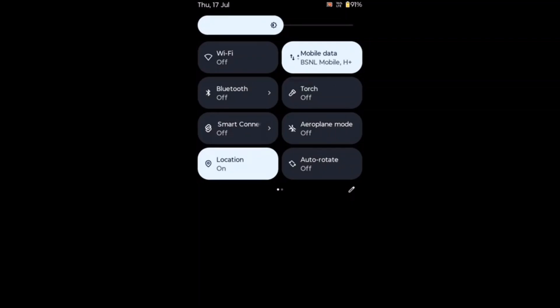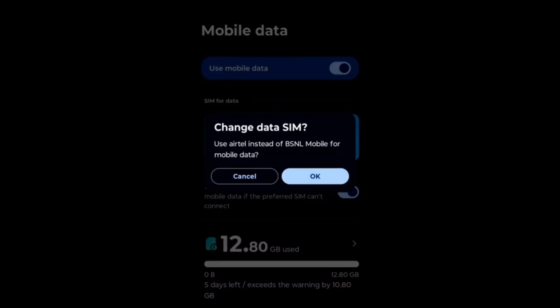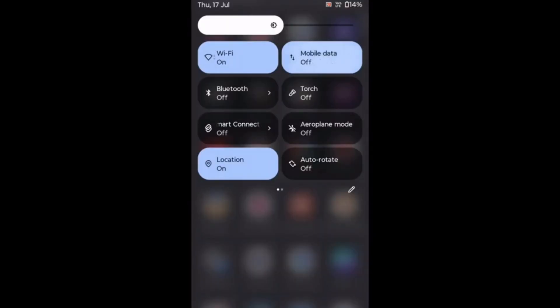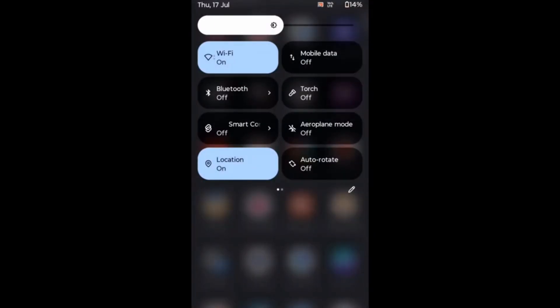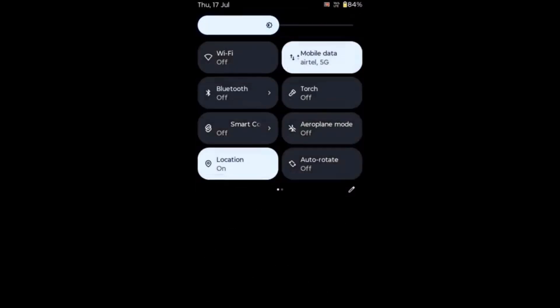Go to Settings, select 'Network and Internet', then 'Mobile data'. If the phone hangs on one network, try selecting a different network. You can also switch to Wi-Fi instead of mobile data, as Wi-Fi is faster and causes less hanging — the fastest Wi-Fi in India is 1 Gbps, and in foreign countries it can reach a few Gbps. Also, if display brightness is high, reduce it, as high brightness can contribute to phone hanging.